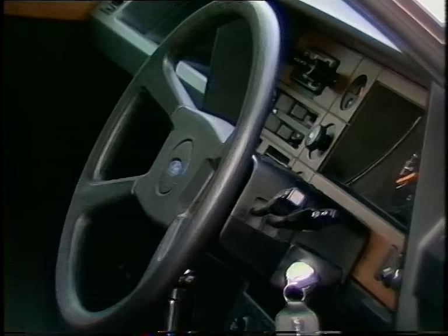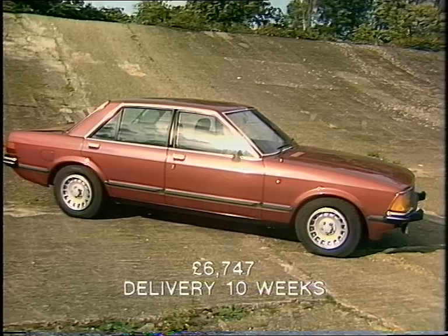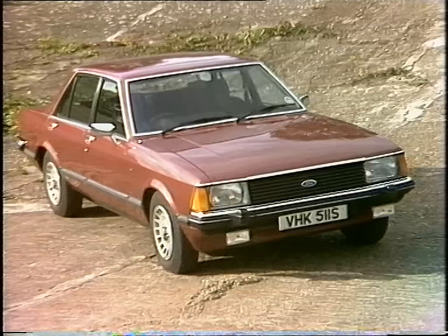This is the new Granada — what the trade calls a reskin. Underneath it's very much like the old Granada but lighter, with some new V6 engine options and new refinement that takes it close to BMW and Mercedes for luxury. Ford have had their eye on upmarket standards of quietness and smooth ride for years, and with this car they've done it.